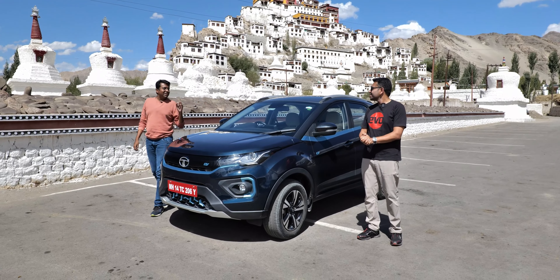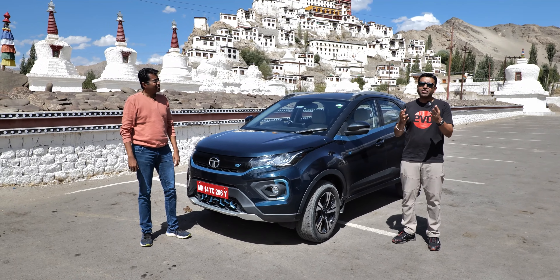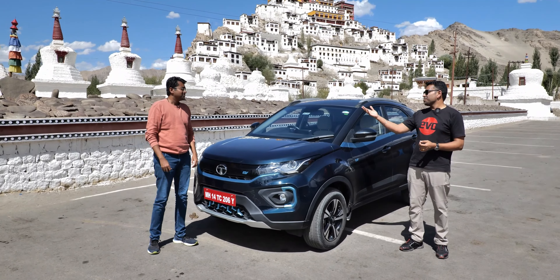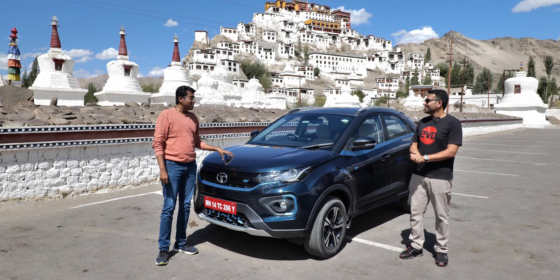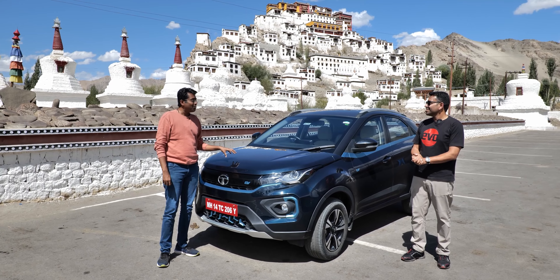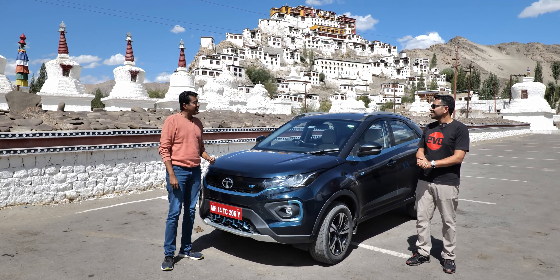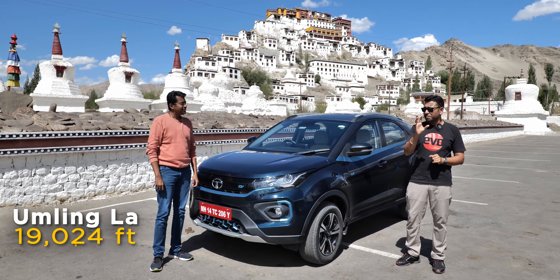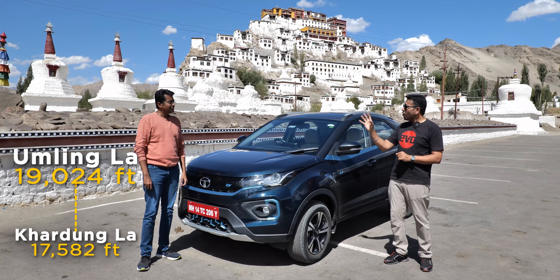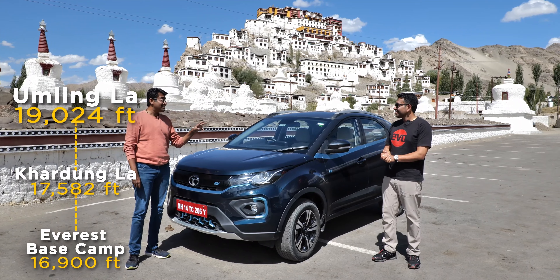We have driven plenty of electric cars, cars like the Nexon EV Max. So now because we are in Leh, we'll head up to Khardungla. Well, Khardungla is done and dusted. The Nexon EV Max can go places. So let's take it to the highest motorable road in the world — let's take it to Umlingla. Umlingla Pass, that's 19,024 feet — 1,500 feet more than Khardungla, and also 2,000 feet above Everest base camp.